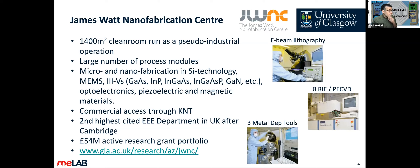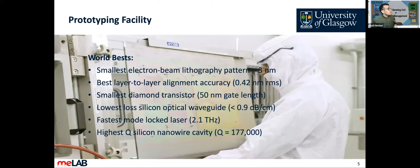We are the second highest EEE department after Cambridge, with a portfolio of £54 million. The JWNC holds awards for the smallest electron beam lithography pattern, best layer-to-layer alignment accuracy, and smallest diamond transistors.